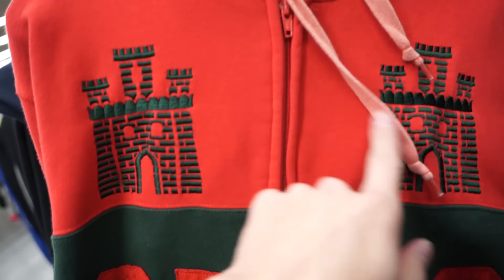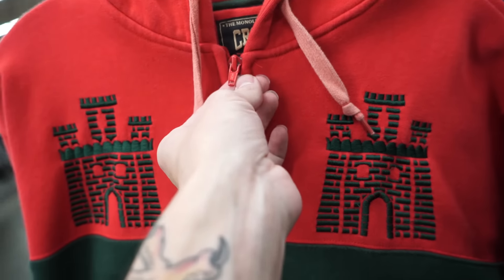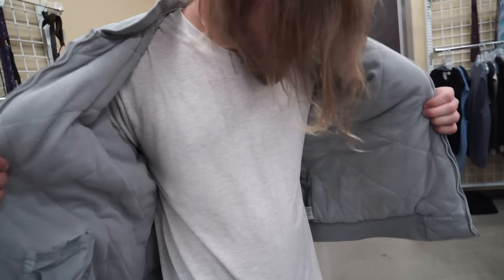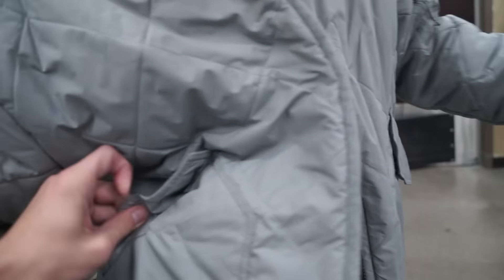Insanely dope Crooks and Castles — tons of embroidery going on right here. This thing is super sick, console action out the ass, YKK zips. Just found this really dope Route 66 quilted jacket. As you guys know I love quilted patterns.